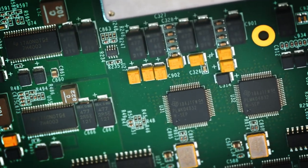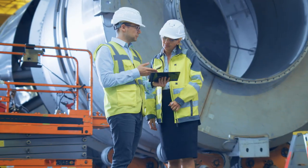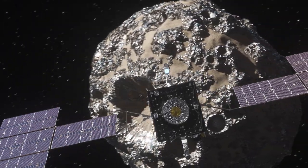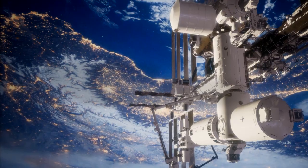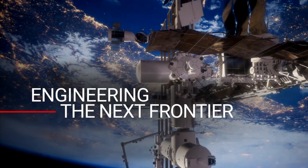Our inventory of space-grade products is immediately available and a click away. Let's keep working together to turn the things we dare to imagine into reality. Texas Instruments, your partner in engineering the next frontier.